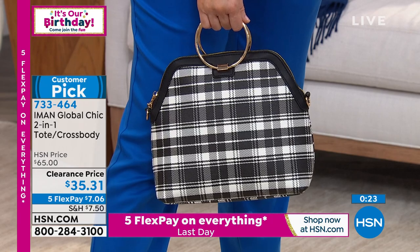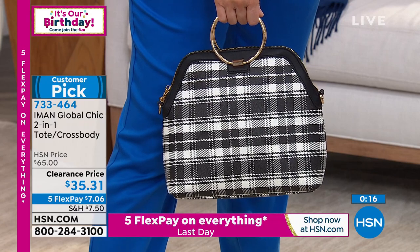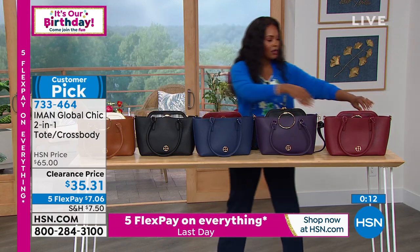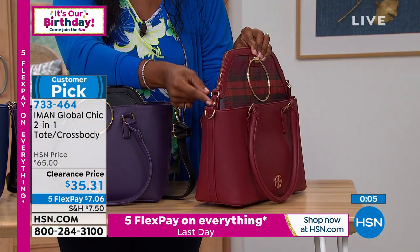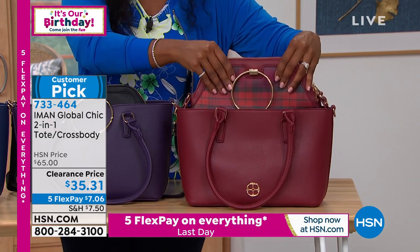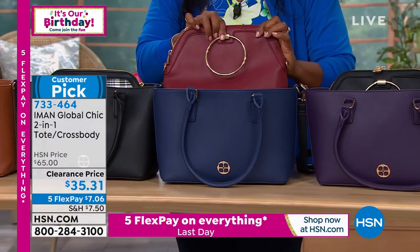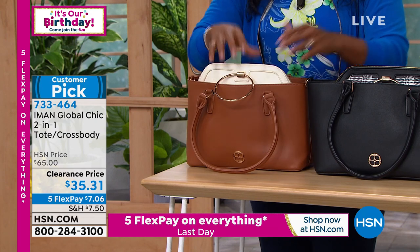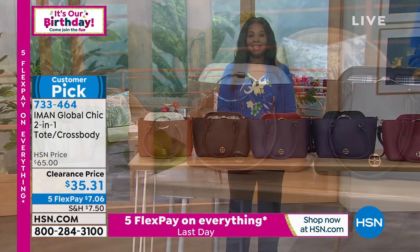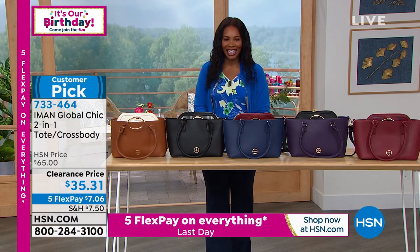For the black or cranberry, the inner bag is plaid. For eggplant, navy, or saddle, the inner bag is solid. Cranberry has a plaid inner; eggplant has solid black inside; navy has solid cranberry inside; black has black plaid; saddle has ivory inside. Seven dollars to get home on flex pay — you cannot beat it. Item number 733464 to get these home.